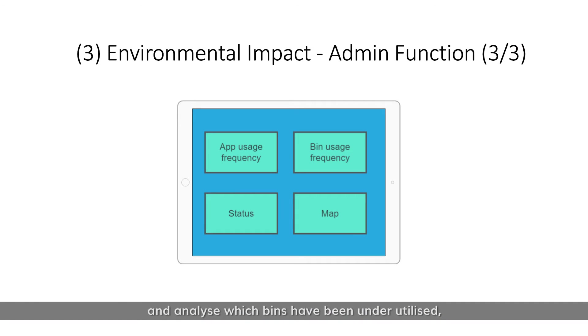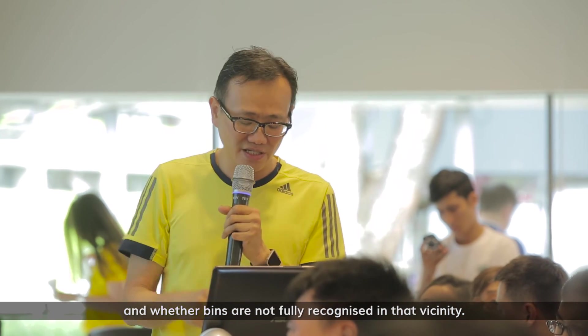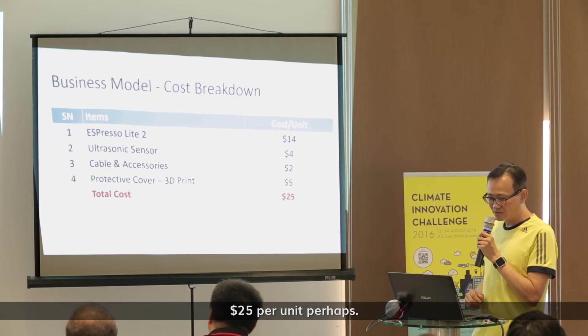There is also an admin function where you can collect all the data and analyze which bins have been underutilized, which bins have been overloaded, and whether bins are not fully recognized in the vicinity. This smart app gives you graphs and data. The cost is $25 per unit.